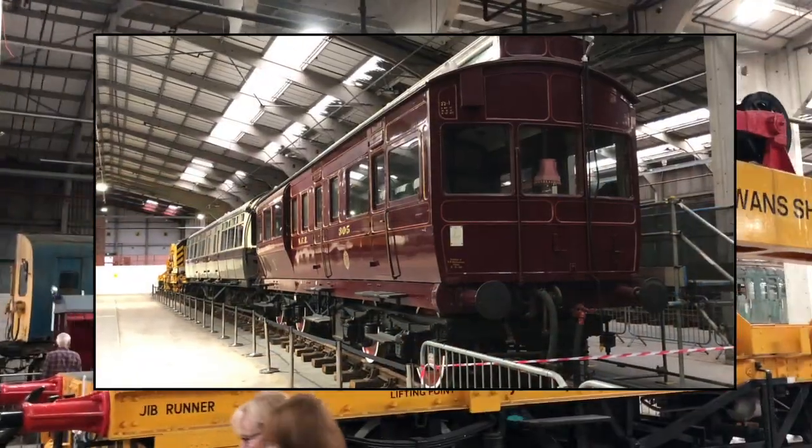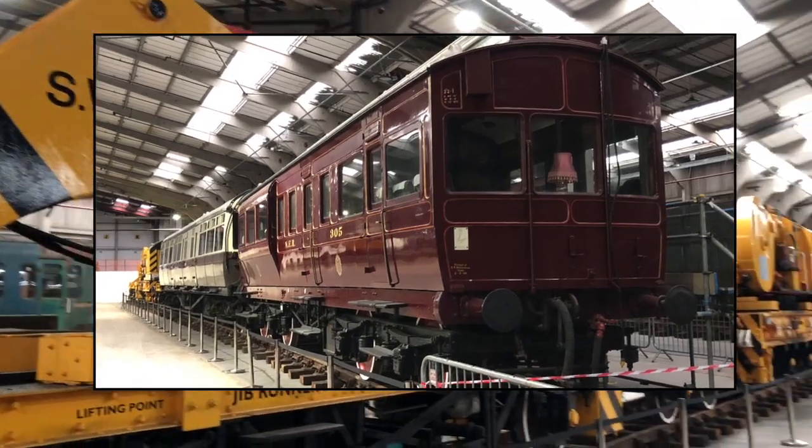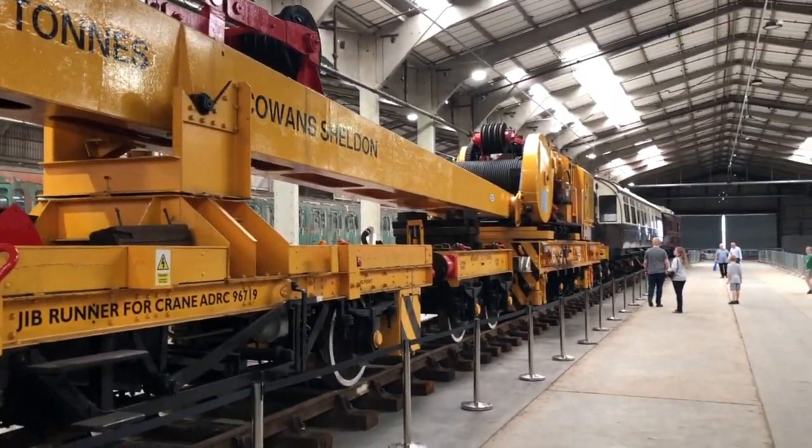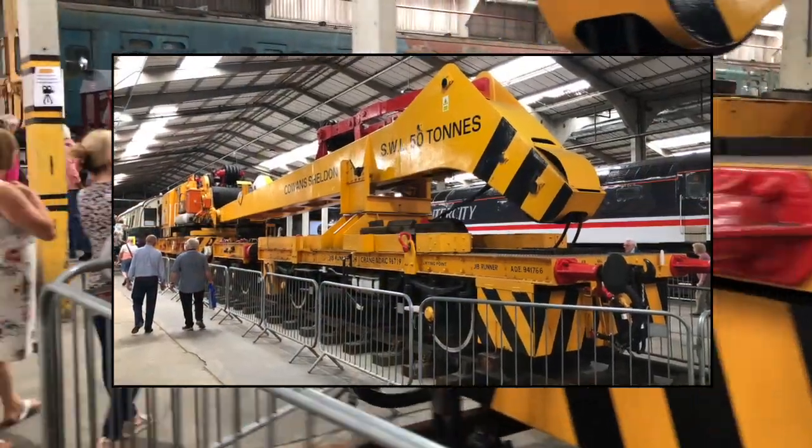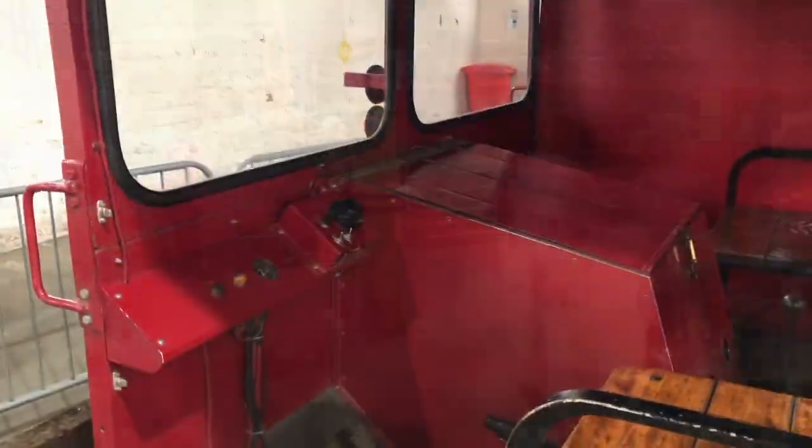Also on display were inspection saloons, a Cowan's Sheldon breakdown crane resplendent in BR yellow, plus a Wickham Engineer's trolley, a former BR Southern Region 4-Sub electric multiple unit, and more.